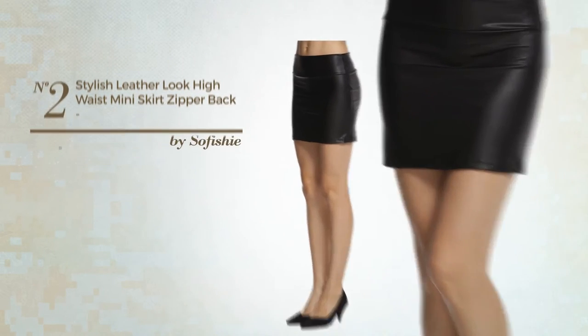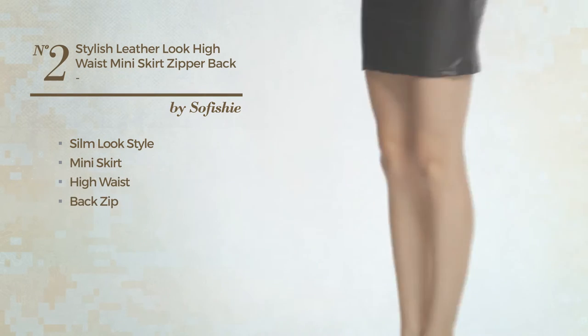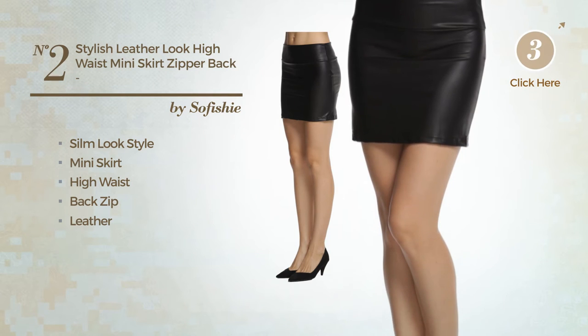Number 2: A slim-look style in this mini skirt. Including a high waist and a back zip, produced with leather. Available merely in this color.